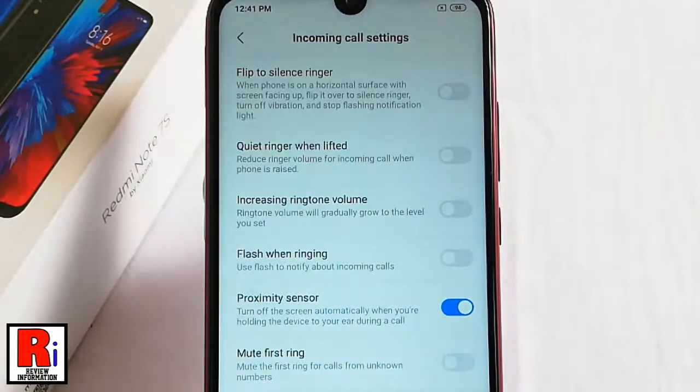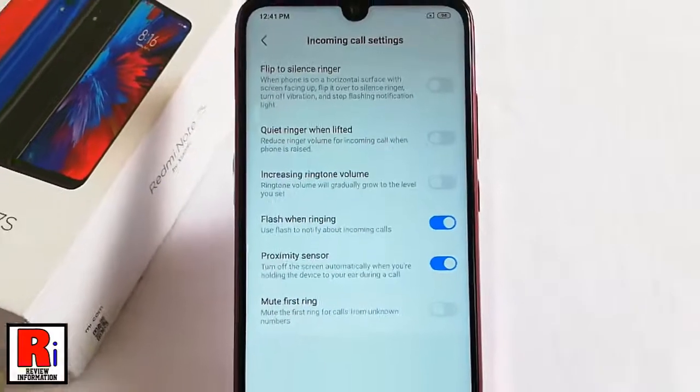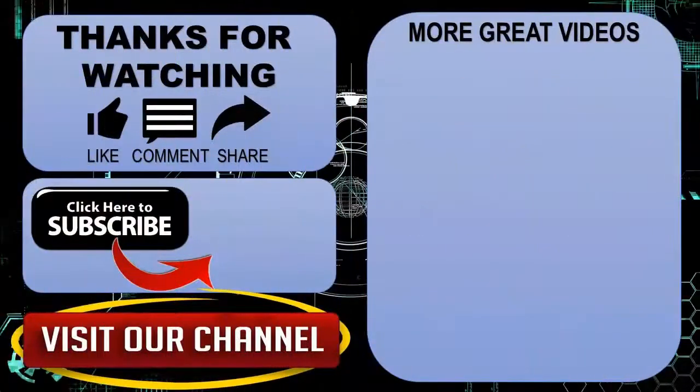In this way you can enable flash notifications in the Xiaomi Redmi Note 7S smartphone. Thanks for watching. Hope you guys enjoyed my video. Please subscribe to my channel for more videos. Goodbye.